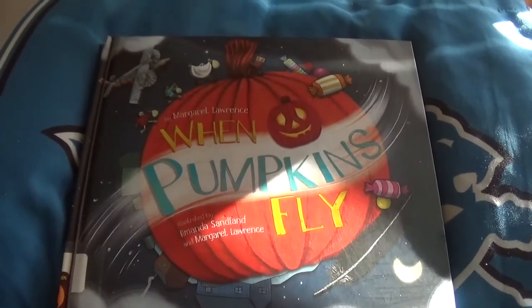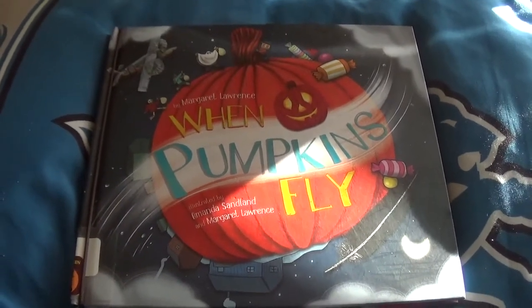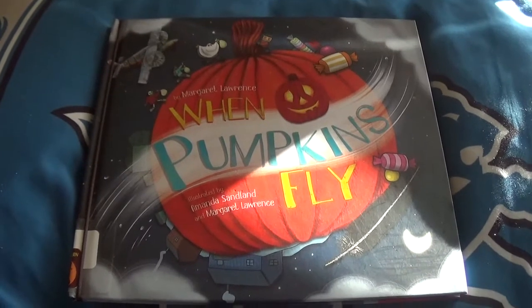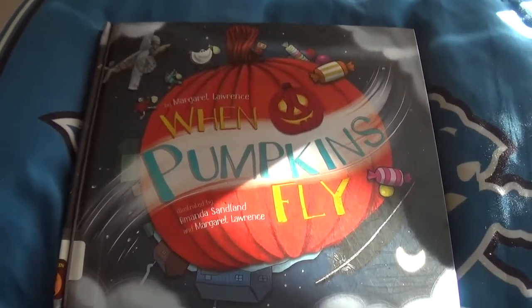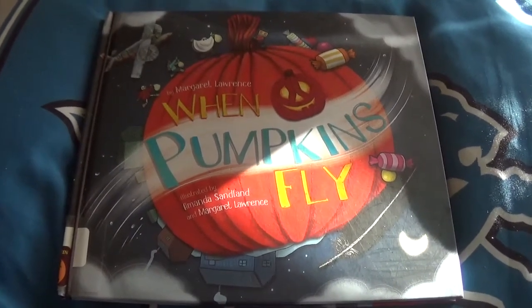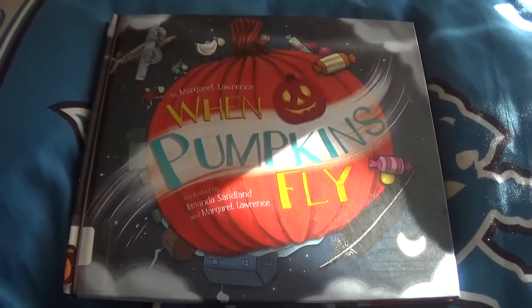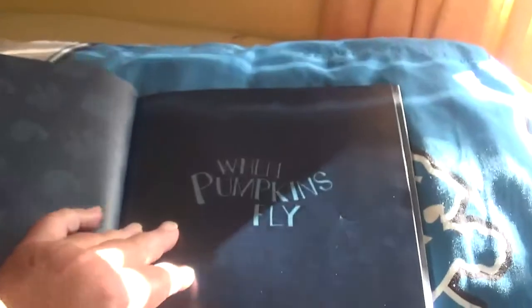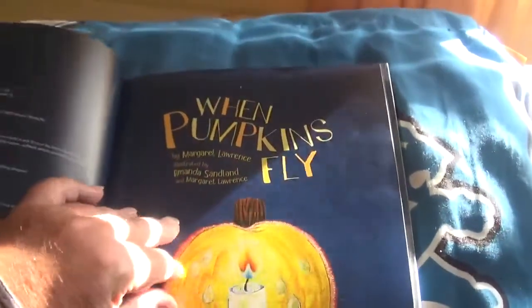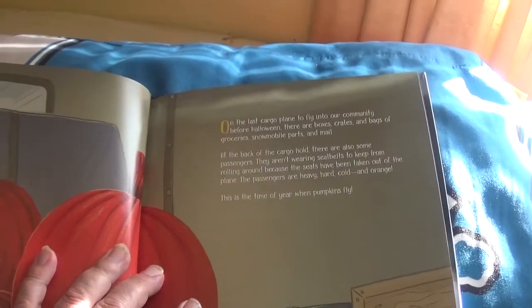Hey everybody, how you doing out there? It is Mr. Bookman, and today I'm gonna be reading When Pumpkins Fly by Margaret Lawrence, illustrated by Amanda Sandland and Margaret Lawrence. Please enjoy this story time. When Pumpkins Fly.